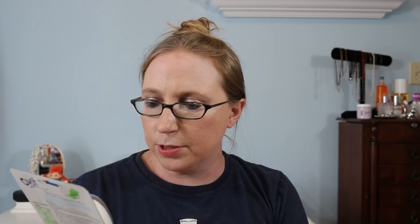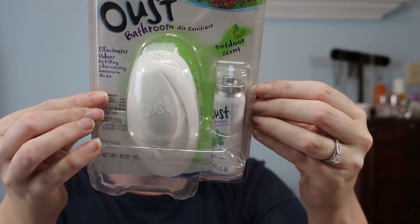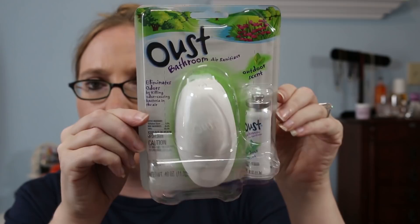I got this for a quarter — I didn't have my phone to look it up at the sale, but it's definitely an older product, still sealed. When I find older sealed products, if I'm not paying much I'll take the gamble because sometimes they can be worth a lot if they stopped making them. This is the Oust Bathroom Air Sanitizer in the Outdoor scent from 2003. I don't think they make these anymore.